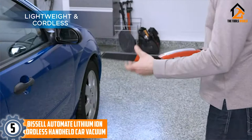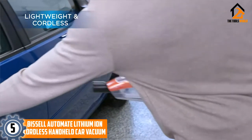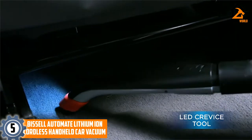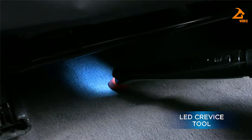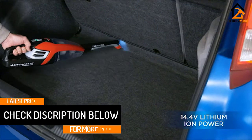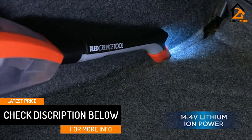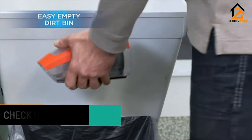This Bissell has excellent suction power and battery life. The battery also lasts a long time between charges. It's quiet and lightweight, and it does a good job picking up leaves from car mats, pet hair, crumbs, and other small messes. Overall, it's great for the car, RV, and small cleanup projects.